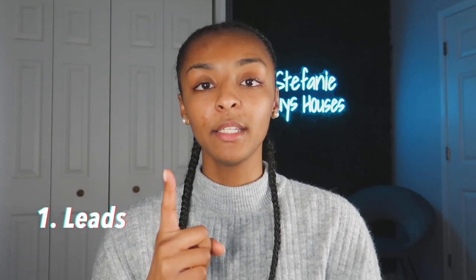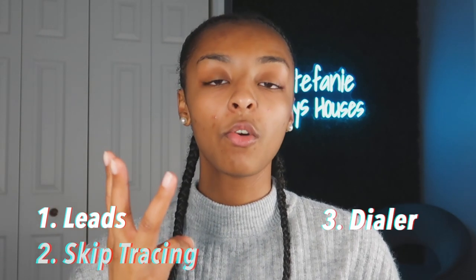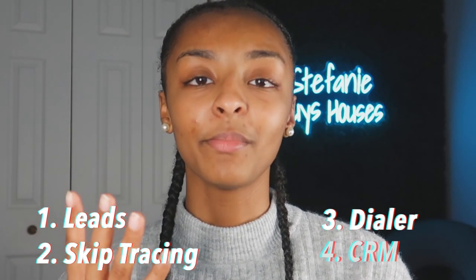Now that you have your leads via PropStream, your skip tracing service with Direct Skip, your cold calling dialer with Batch Dialer, and your CRM with Podio or REI Simply — you're basically all set. That's really all the systems you need in place.